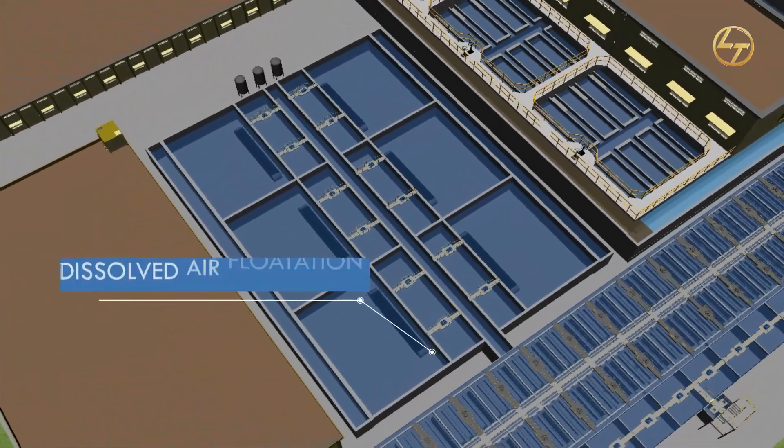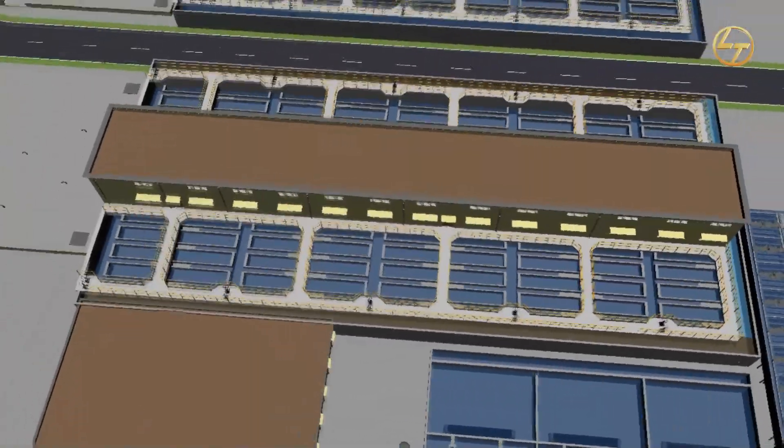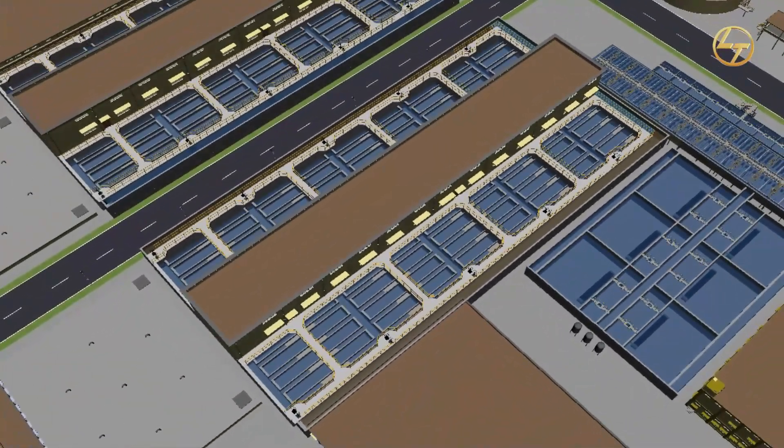Treated water will be transferred to the dissolved air flotation system via channel. Dissolved air flotation is a process of liquid-solid separation where removal is achieved by dissolving air in the water under pressure and then releasing the air in a flotation basin.